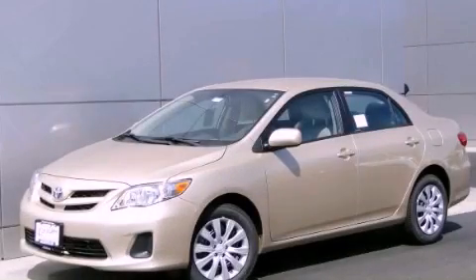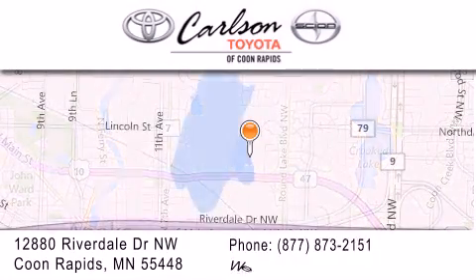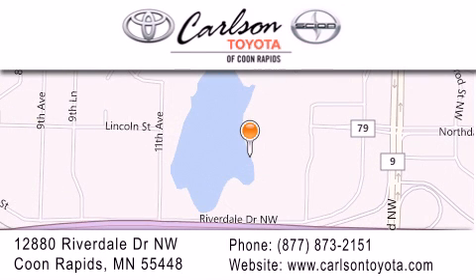We invite you to contact us today to learn more about this vehicle. Carlson Toyota is located at 12880 Riverdale Drive Northwest in Coon Rapids. Our goal is to exceed all of your expectations to ensure that you'll return for future visits.